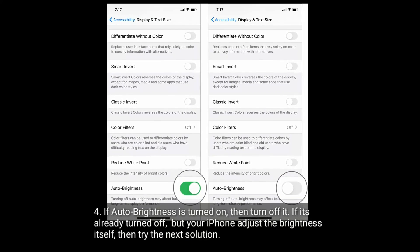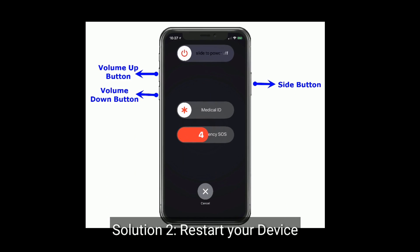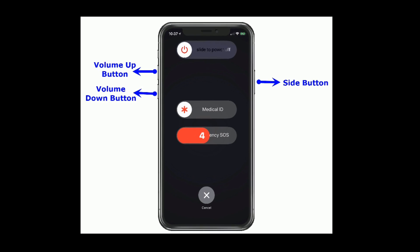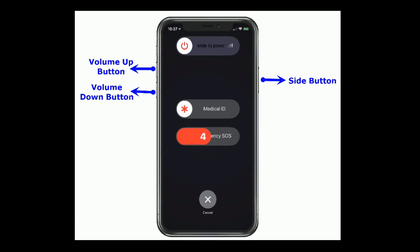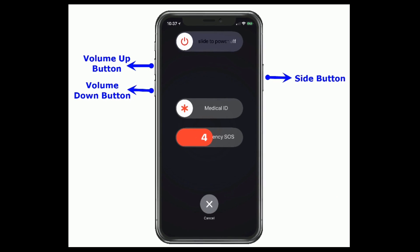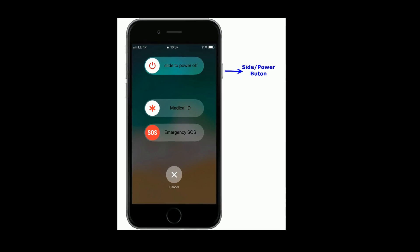Solution 2 is restart your device. If you are using iPhone X and later models, then press and hold the side button and either volume button until you see the slide to power off slider, then drag the slider to turn off. Wait a few seconds, then turn on your device.